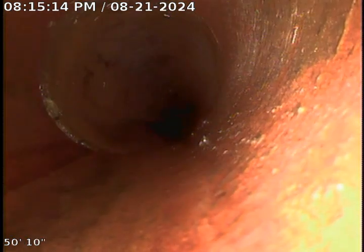Here we are in the four inch sewer heading towards the street using the micro camera to inspect one little section of roots. This is cast iron right here.